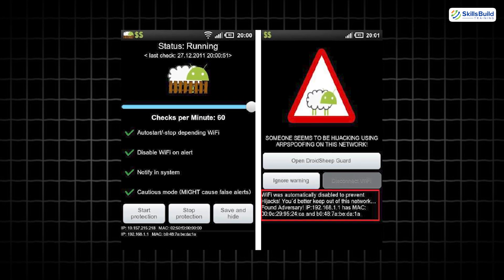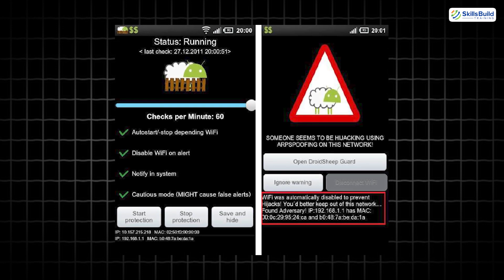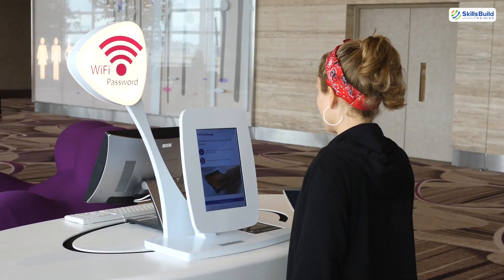Droid Sheep is a network analysis tool that lets you capture session cookies from open Wi-Fi networks. It helps you test if your apps and web sessions are secure against hijacking — a common threat in public hotspots.